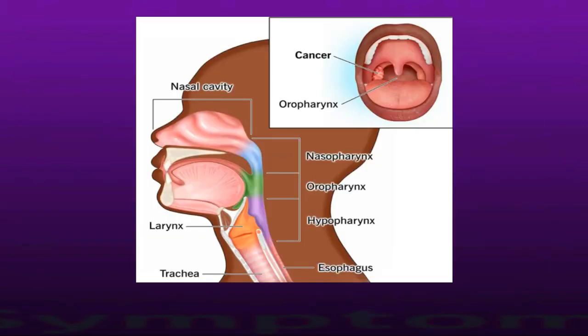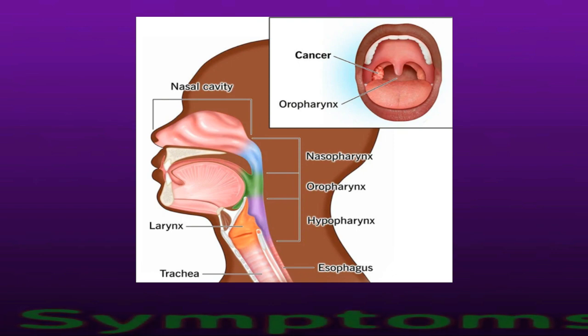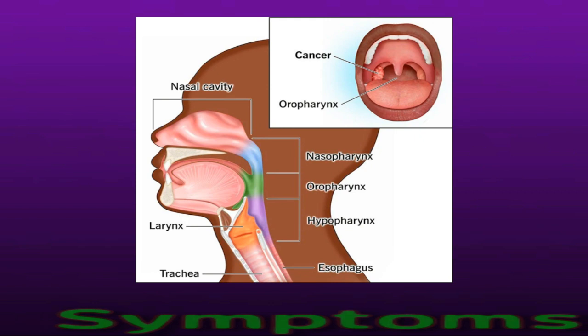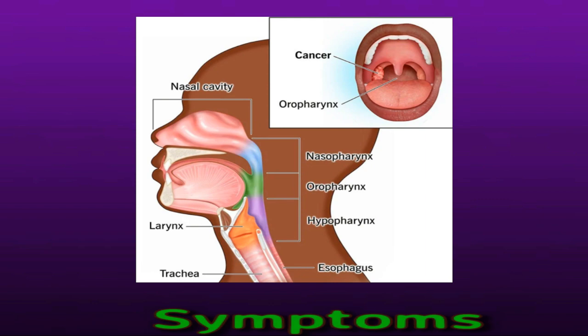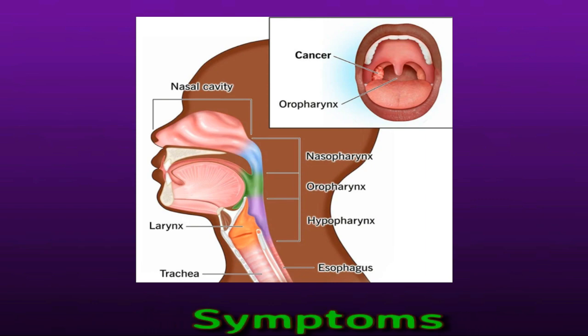Symptoms. Some people do not notice any symptoms until tonsil cancer has started to spread. When symptoms occur, they can resemble those of other illnesses such as strep throat or tonsillitis. Here are some symptoms that may indicate tonsil cancer.